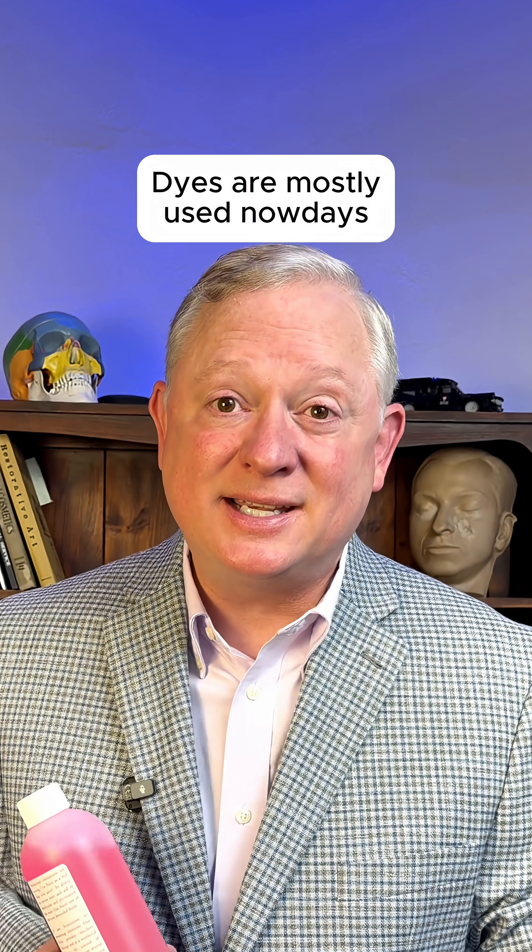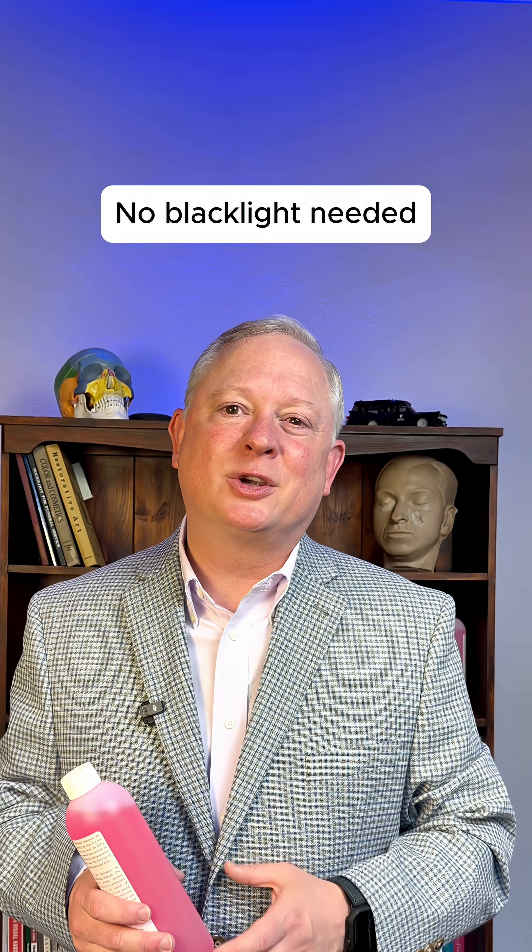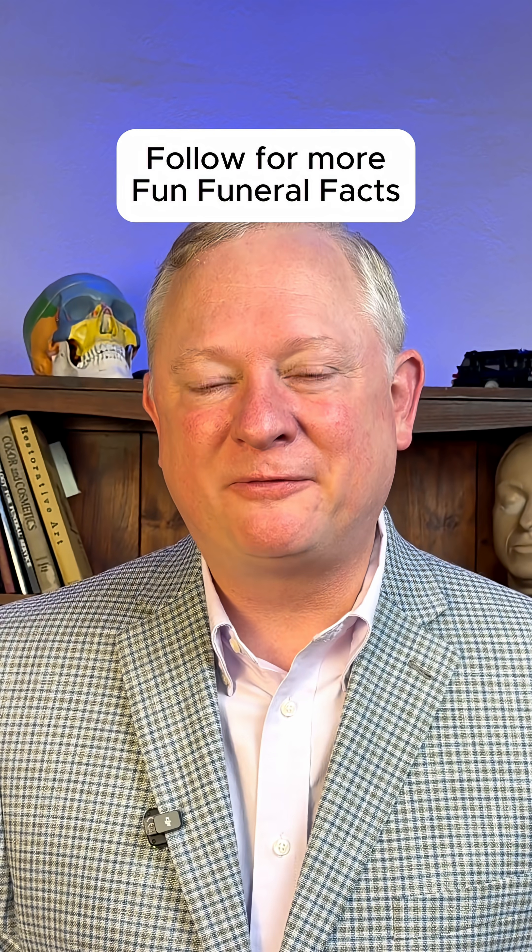We do this by testing the firmness of the tissue. Today, most embalming fluids contain dyes, which basically eliminate the need for an embalmer to grab the black light and start shining it around the body. I'm Brad, and that's your Fun Funeral Fact.